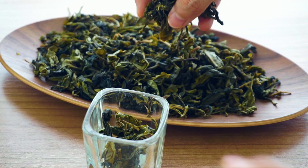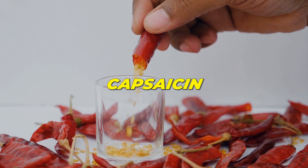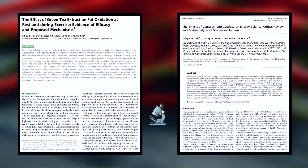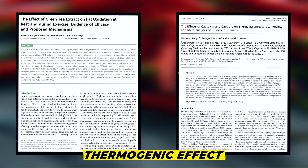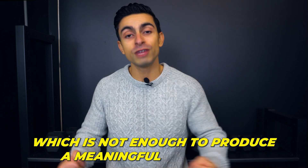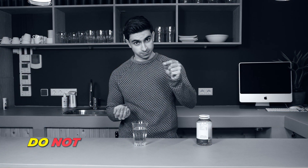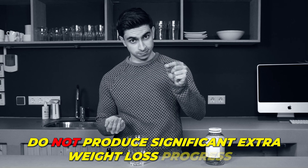Also, do not fall for the supposed fat burning supplements that claim to speed up your metabolism. Compounds like green tea extract and capsaicin, which is found in spicy food like peppers, have research showing they produce a thermogenic effect in which they boost your metabolism. But this metabolism boost is only a couple of percent for a few hours, which is not enough to produce a meaningful difference in your calorie burn. That's why a 2021 research review concludes that typical fat burning supplements do not produce significant extra weight loss progress.